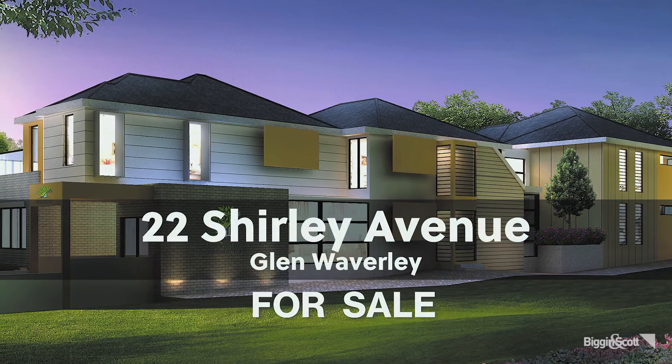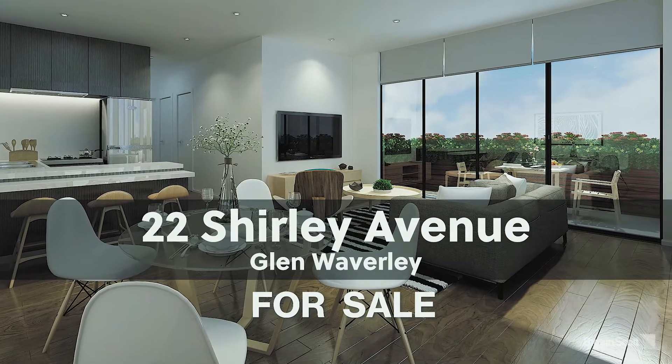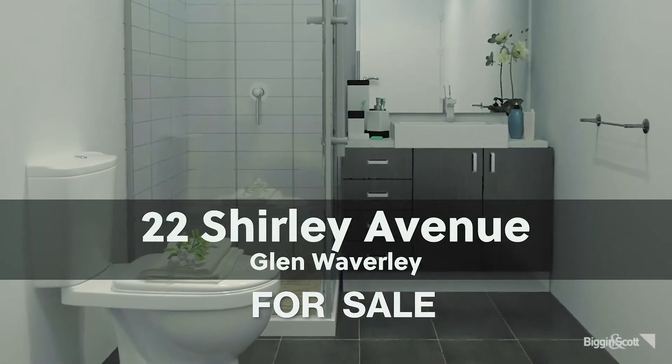Last but not least is number 22 Shirley Avenue, with 11 apartments currently under construction and almost finished. You can move in during Christmas, with 70 percent already sold. A few good ones remain — one-bedroom and two-bedroom options at a great price range, in the school zone next to a central train station. Absolutely great value for money.